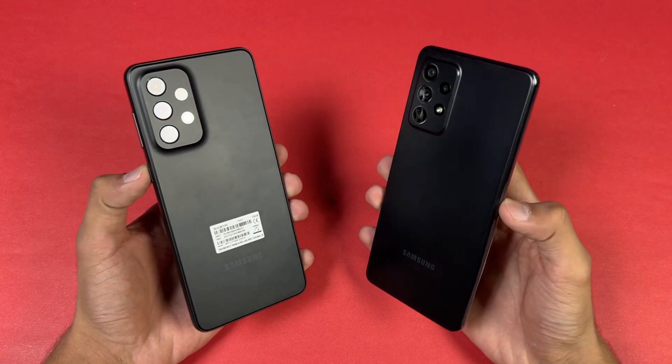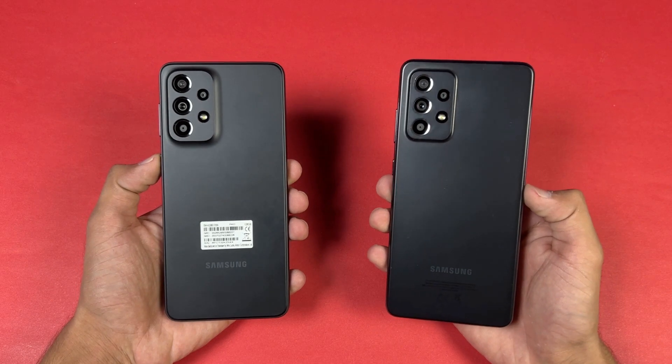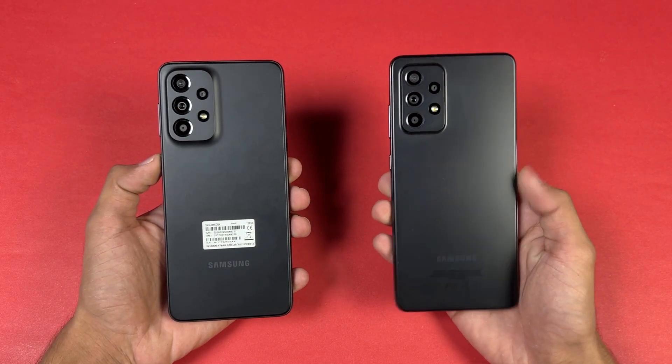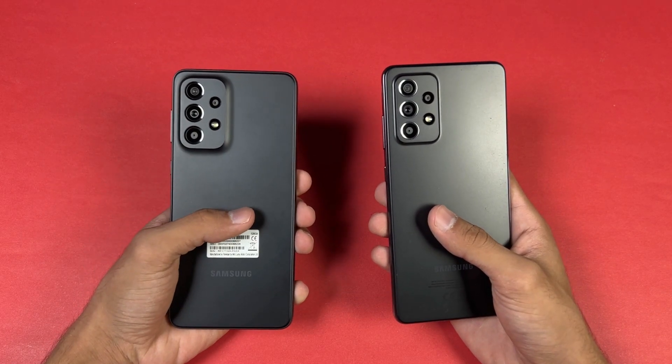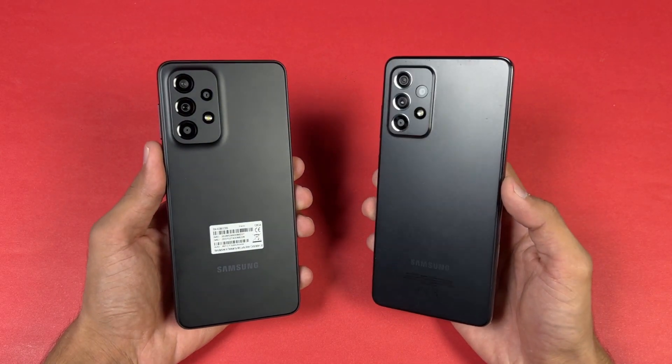Hey guys, first up it's time to do a speed test comparison between the Samsung Galaxy A33 5G versus the Samsung Galaxy A52S 5G. The A52S 5G has a Snapdragon 778G processor with 8GB of RAM, while the A33 5G has an Exynos 1280 processor with 8GB of RAM.